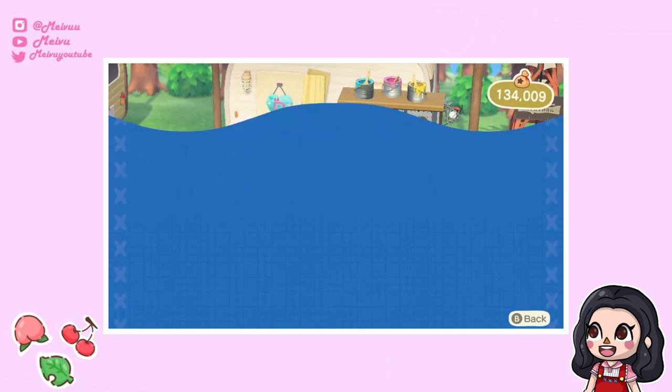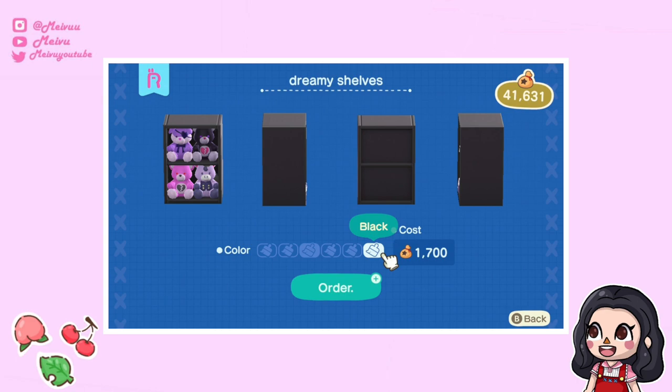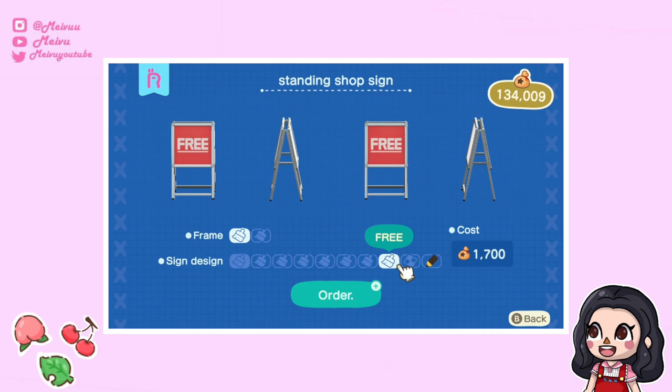Along with Nook Miles items, you can also change regular items from Nook's Cranny. What you can do is buy multiple of one item, change the colors to catalogue them, and then buy that item from your Nook phone. This is super useful — rather than waiting to trade for a specific variant, I was able to get all versions of the dreamy shelves and plushies this way. For some items they don't just change the color but also the design, like the doll set outfits or a sign that can say 'free,' which is helpful if you're having visitors pick up spare DIYs.